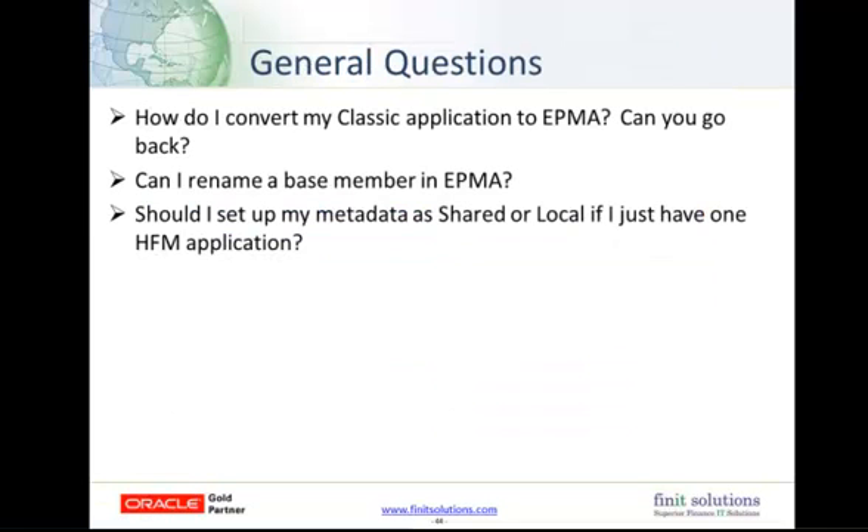We have just a few general questions here. The first is: how do I convert my Classic application to EPMA, and can you go back? Christine talked about the Transform Classic to EPM Architect utility — it takes just a few minutes to run and convert your Classic app to EPMA. A lot of beginners like to develop the app in Classic and then convert it, so you can learn the tools at your own pace. And yes, you can go back — using the Copy App utility, when you copy an EPMA application you have the choice to put it in Classic format or retain the EPMA formatting.